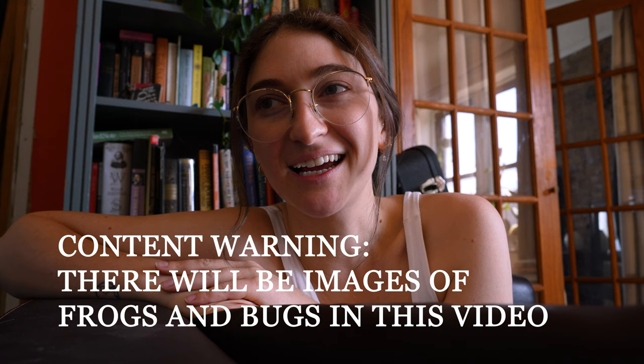Hello everybody, welcome back to my channel — and welcome if you've never been here before. My name is Grace, and I have a little story to tell you guys today. I work at a plant store in New York City, and our plant store along with many other plant stores across the country gets plants from Florida from time to time.